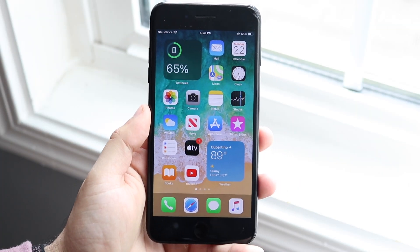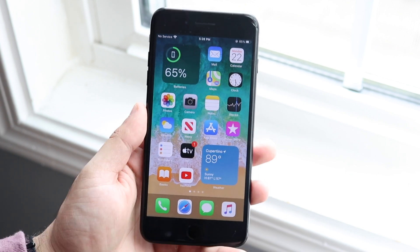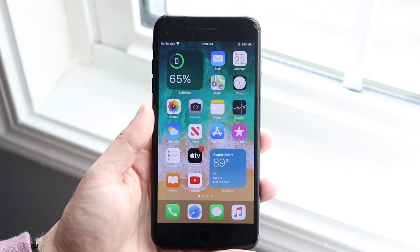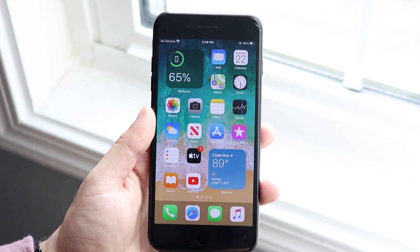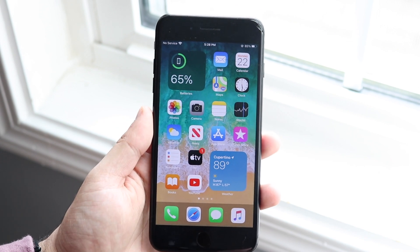Hello everyone. Apple just released iOS 14 in beta form. It's definitely not perfect, but I did get it running on my iPhone 7 Plus and surprisingly this year, no issues — unlike iOS 11, 12, and especially iOS 13. I ran into a lot of issues when upgrading previously, but right now I really didn't run into too many issues going to iOS 14.